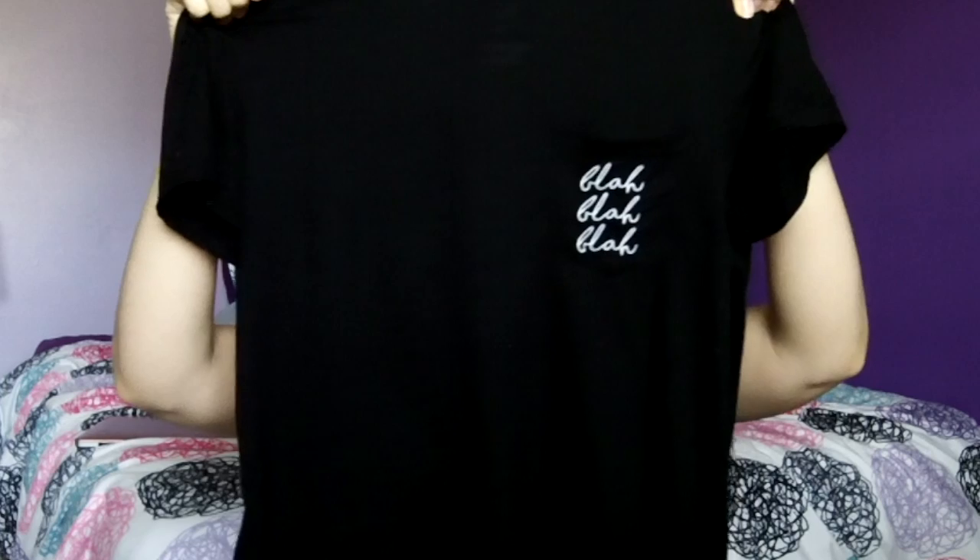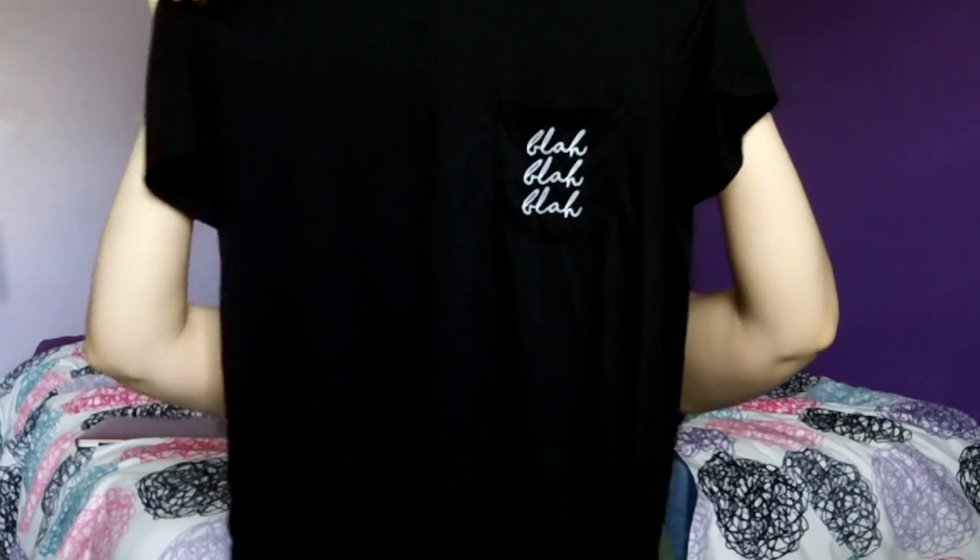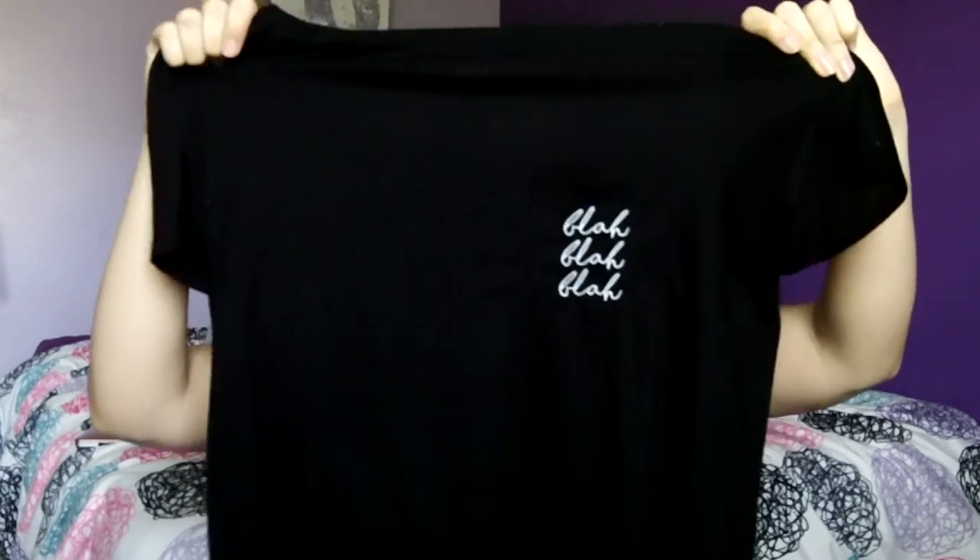Then I have a shirt I've been loving from Target — the pocket just says 'blah blah blah.' I think it's super cute and I love Target's clothes because they're very affordable. It's from their Modern Lux line and I got it in an extra large because I like shirts that are a little baggier. I like looser fitting clothes and I love the neckline because it comes up pretty high — I hate things that are super low cut. I actually saw it on Karen from KK and Baby J's vlogs and had to get it.